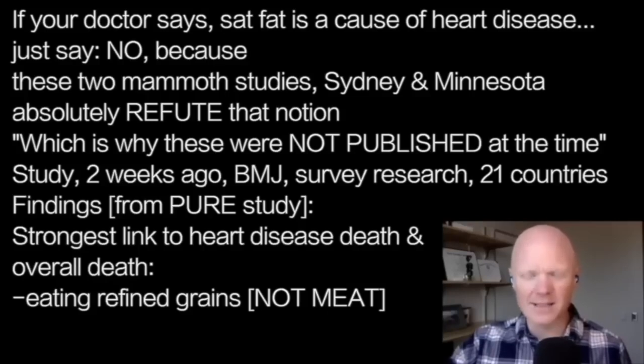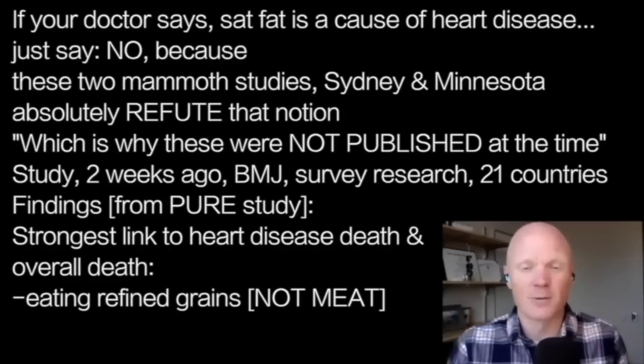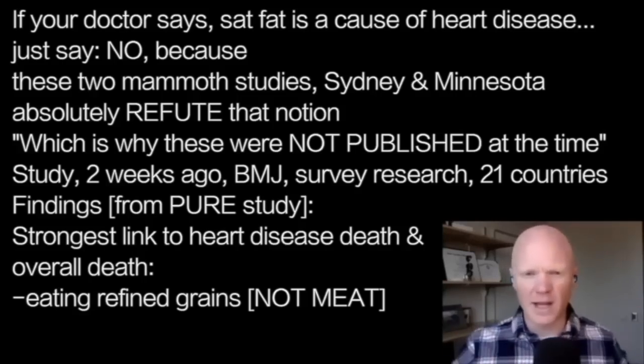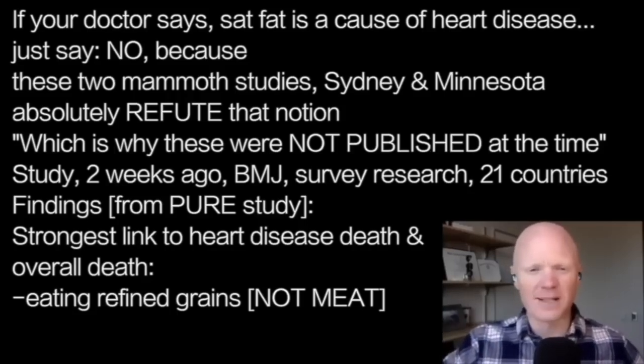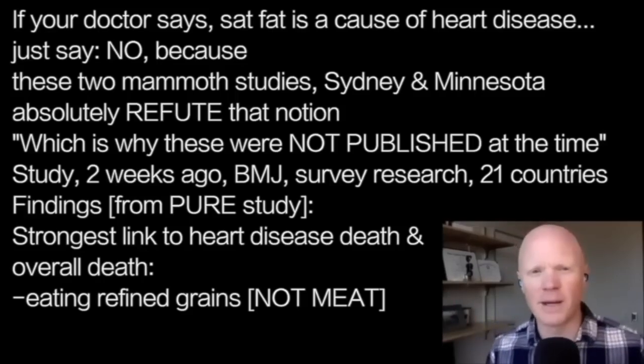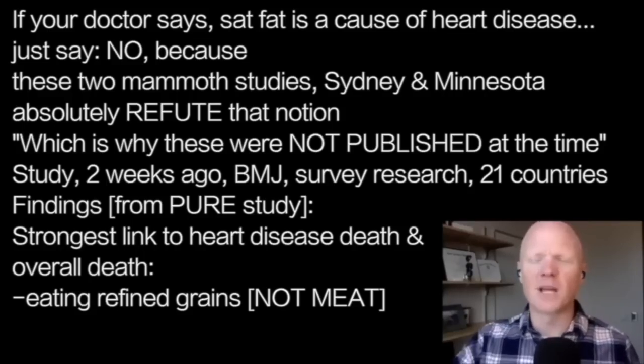One last comment: a study published just two weeks ago in the British Medical Journal — from the PURE study, involving 21 countries and tens of thousands of people — found that one of the strongest links to heart disease death and overall death was eating refined grains. They didn't find meat was the problem in this correlational study; it was the consumption of refined grains. This further takes attention away from saturated fat.